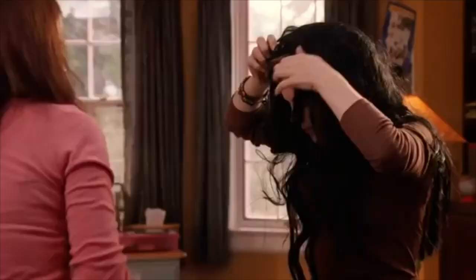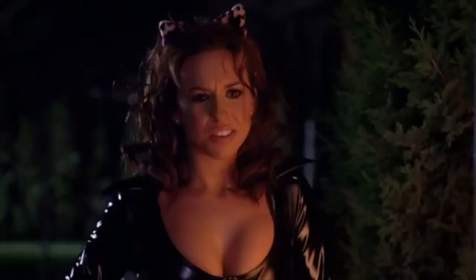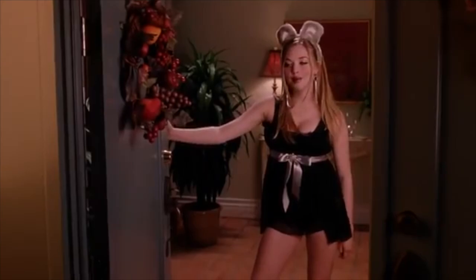In the regular world, Halloween is when children dress up in costumes and beg for candy. In girl world, Halloween is the one night a year when a girl can dress like a total slut and no other girls can say anything about it. The hardcore girls just wear lingerie and some form of animal ears. What are you? I'm a mouse. Duh.